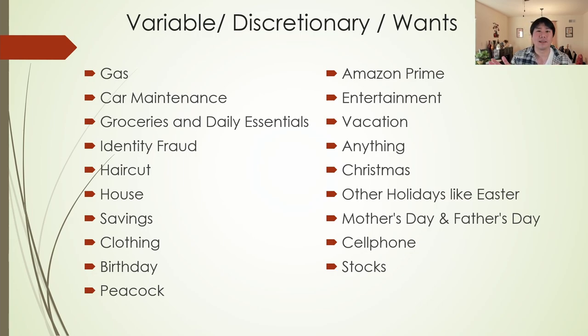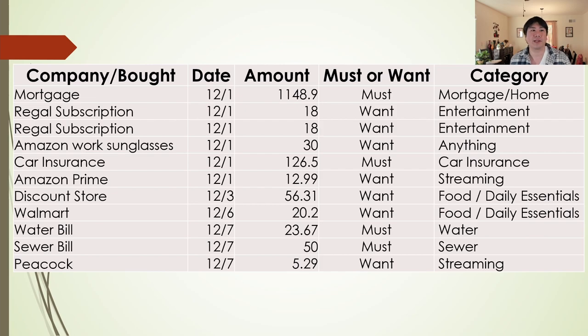Other categories include identity fraud protection, haircuts, vacation, entertainment — all of that gets thrown into the variable discretionary category because it's something you can control. At any point you can delete them out. Now let's go through the actual transactions. We have company bought, date, amount. First one: mortgage, December 1st, $1,148.90. Is this a must or a want? It's a must — because you need a roof over your head, whether it says rent, mortgage, or anything else. I'll mark that down as a must, and the category is mortgage or home — rent, apartment, whatever you want to use.